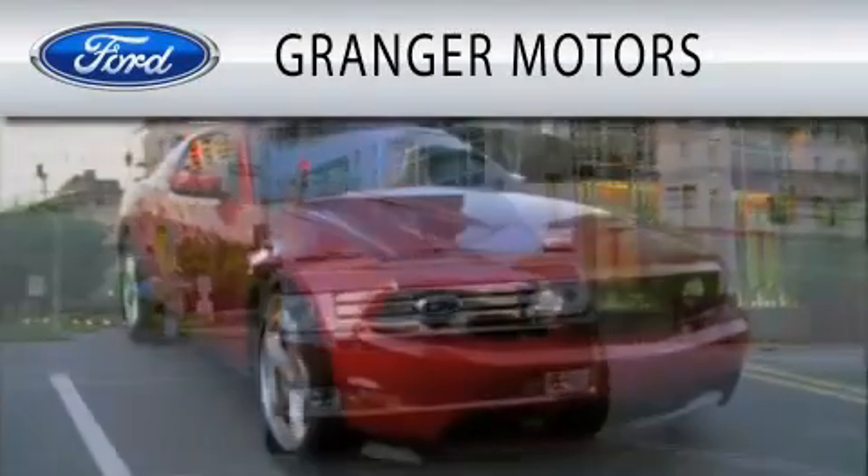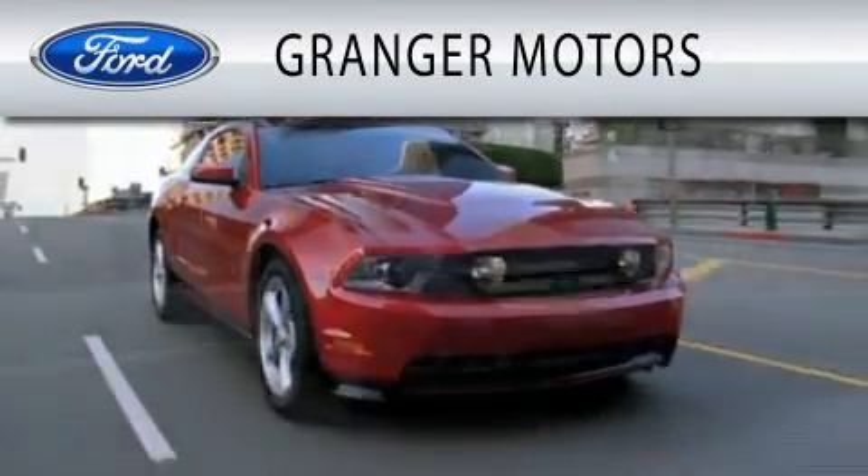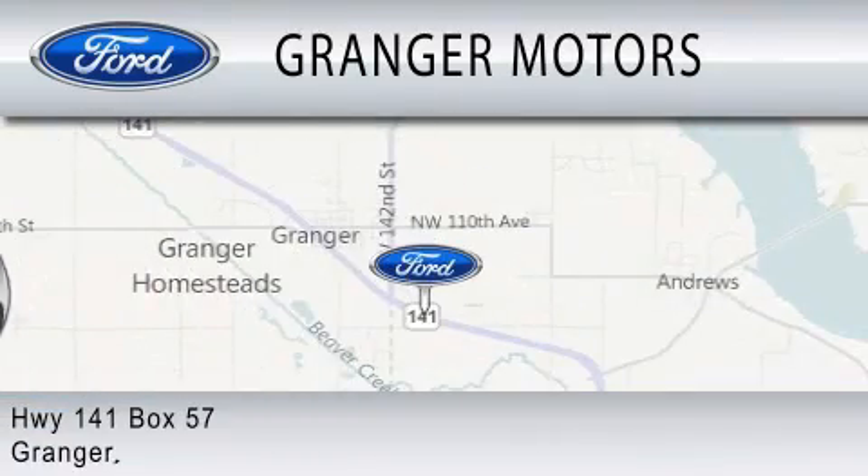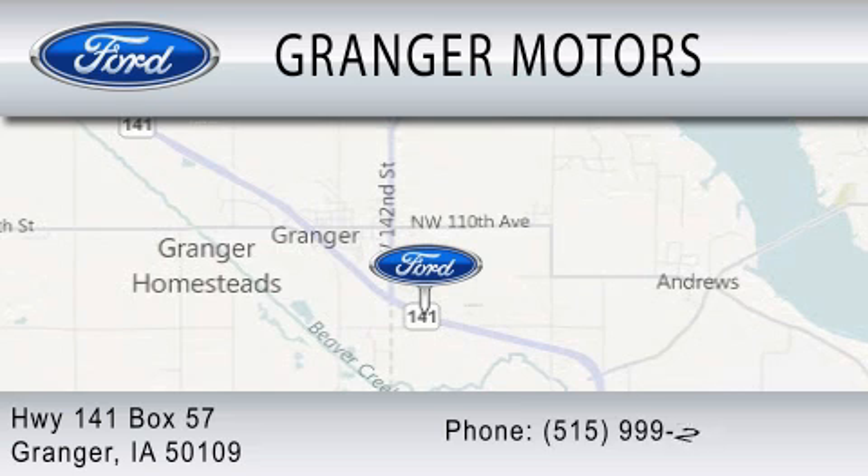Granger Motors is dedicated to doing everything possible to ensure that the experience you have selecting your vehicle is as pleasant as possible. We are located at Highway 141, Box 57, in Granger.